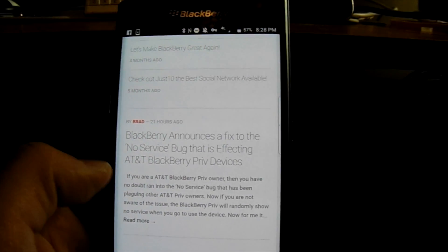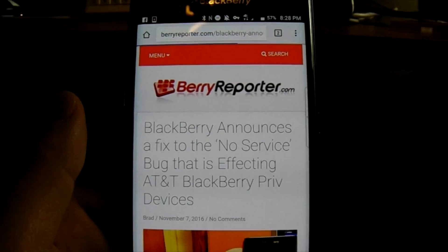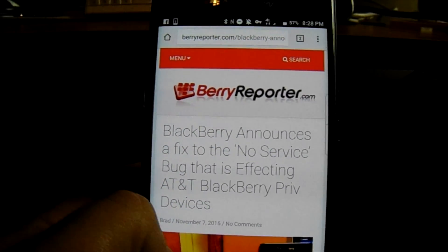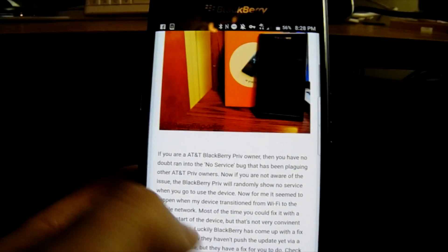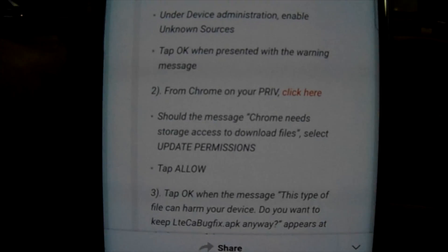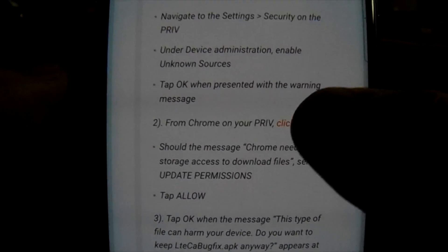If you go into the actual article we put up on BerryReporter.com, the instructions will be right there. You want to click on the link from inside the instructions. Also, while you're on BerryReporter.com, go ahead and check out the BlackBerry Priv one-year-later article — it's a great article. In Step 2, where it says 'click here,' we're going to click that link.